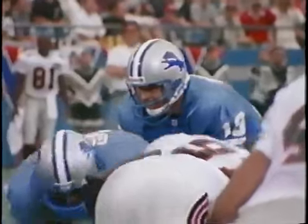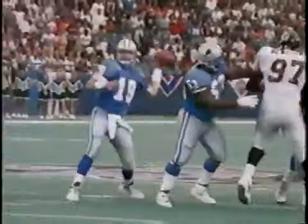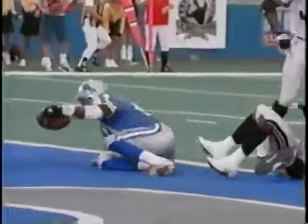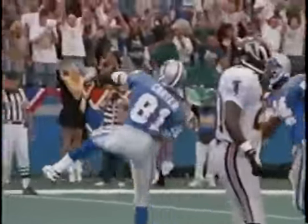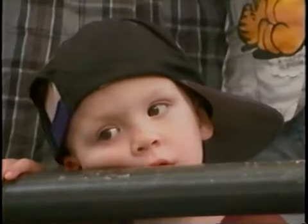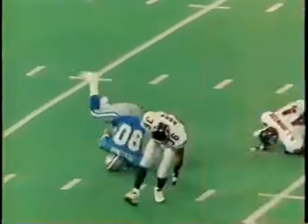Mitchell fires — caught — touchdown, Anthony Carter! 28-21 Atlanta, 36 seconds to go. He stood in the thick of the swarming Falcon defense and hit Anthony Carter for the tying touchdown. Then fires again — caught — touchdown Lions, Anthony Carter! Holy mackerel! They were the team that never quit, and the comeback win marked the beginning of a season to remember.